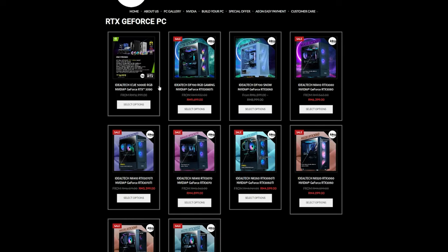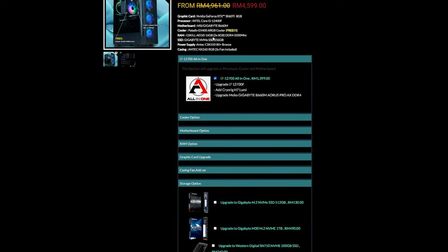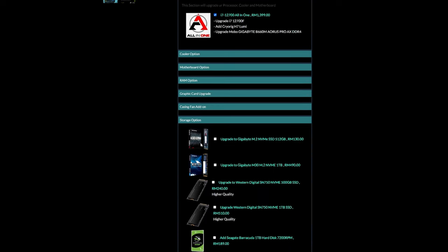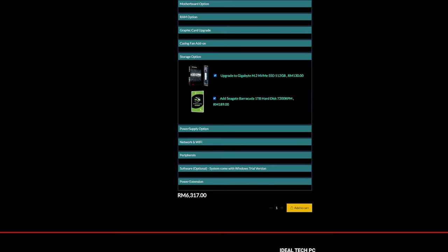Since that's over my budget, I'll choose a lower tier graphics card instead — the RTX 3060 Ti package. Again, I'd like to upgrade the processor. Additionally, I'd also like to upgrade the storage option. Since the RAM is already 16 gigabytes, the storage upgrade I'll go for is the 512GB SSD as well as the 1TB hard disk.